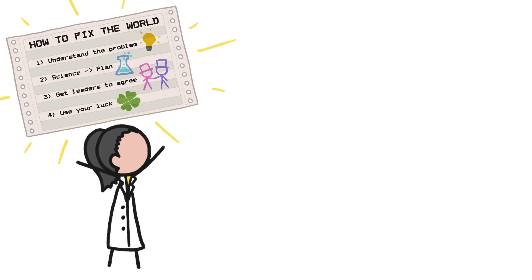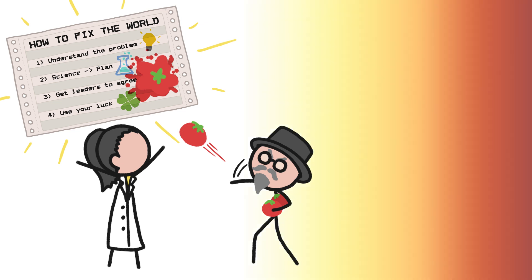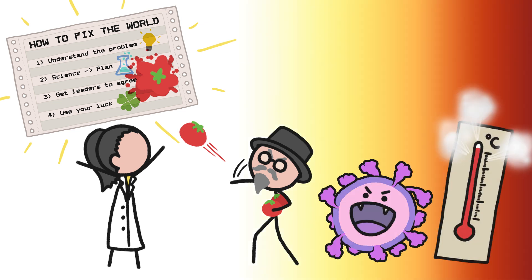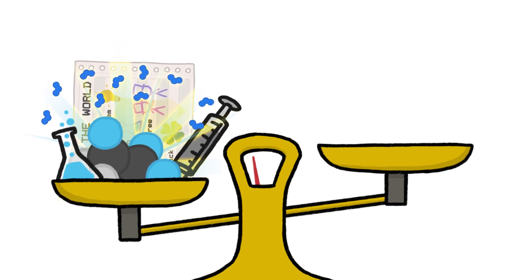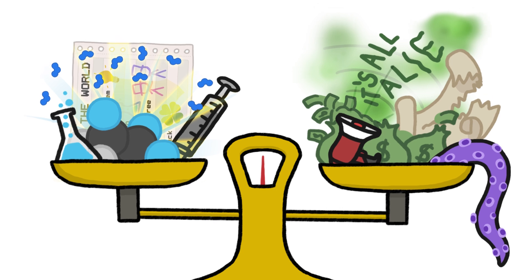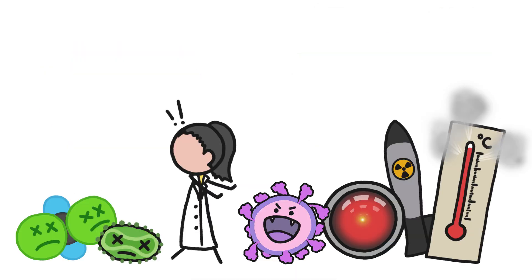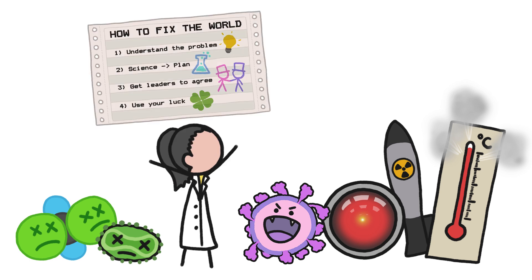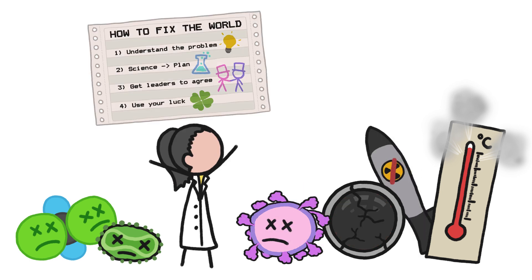But just because there is a basic formula for staving off global disaster doesn't mean that actually following it has been easy, and our current and future crises — from climate change and a pandemic to nuclear war and disloyal AI — are only going to be harder to solve. Despite the fact that we have more advanced science on our side, we also have more divisive politics that make global cooperation even more fraught. But we've successfully saved ourselves from destructive molecules and pathogens in the past, and if we follow the formula, we should be able to do it again, and again, and again, and again.